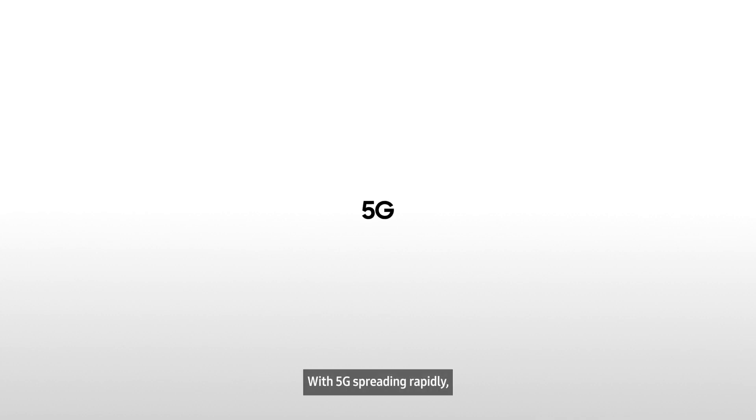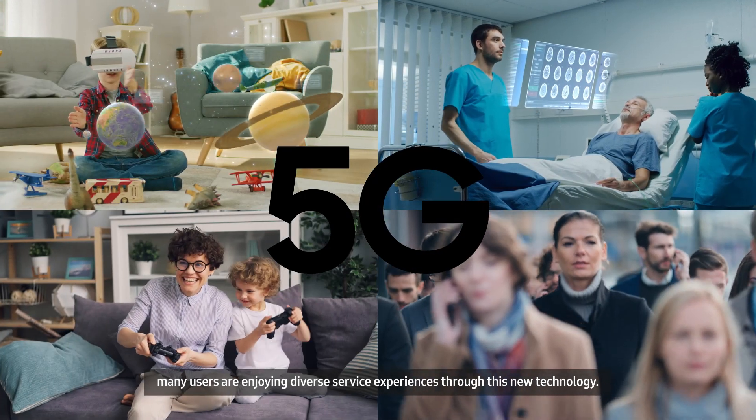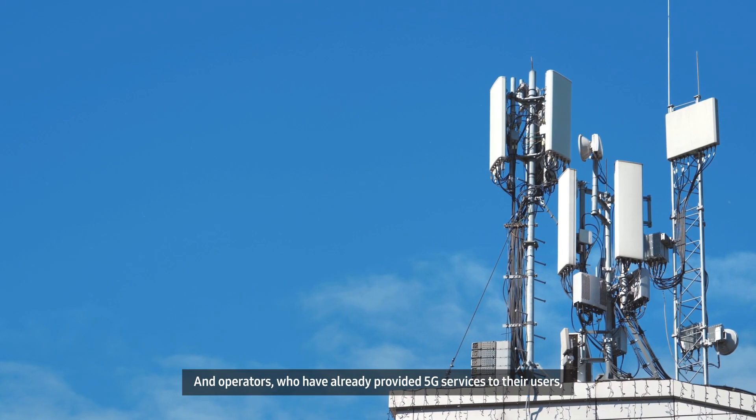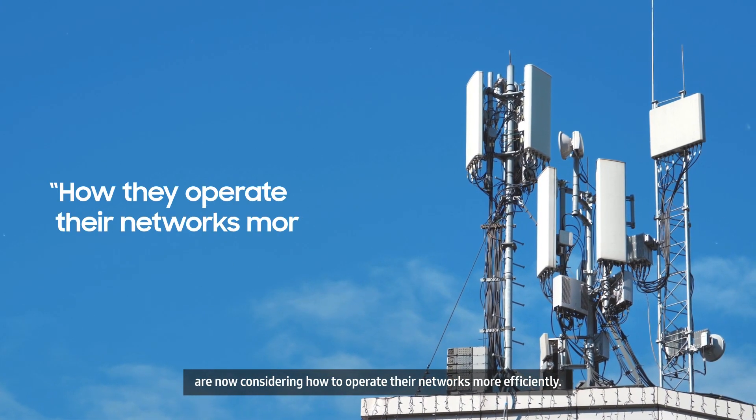With 5G spreading rapidly, many users are enjoying diverse service experiences through this new technology. And operators, who have already provided 5G services to their users, are now considering how to operate their networks more efficiently.